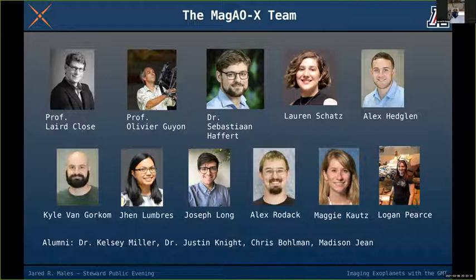The screen I've put up shows our current team pulled from our website. I should acknowledge Professor Laird Close, who has done a lot of the work on MAGAOX including the optical design, and Professor Guyon, who wrote much of the real-time software. You met Sebastian, Lauren, and Alex tonight, and Kyle, Jen, Joseph, Alex, Maggie, and Logan are all working hard to make MAGAOX better and ready for the GMT.